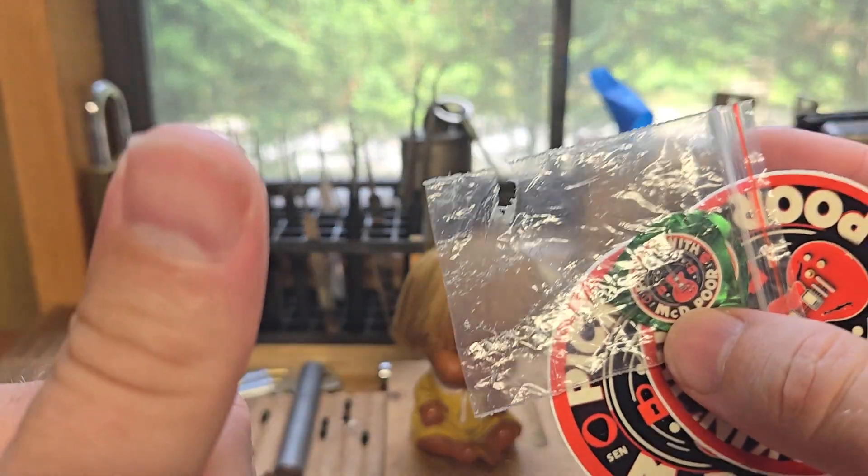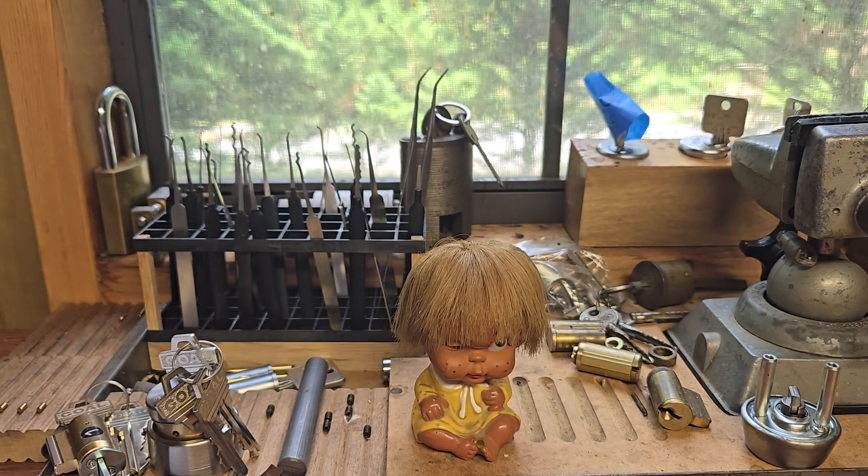Been loving your videos. Itty Bitty, say hello to him — or her, I'm not really sure. Next on the list, I got one from Lady Locks.